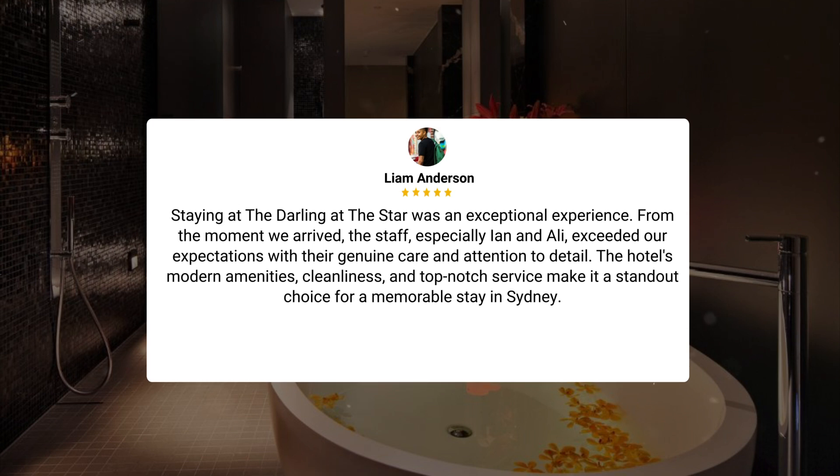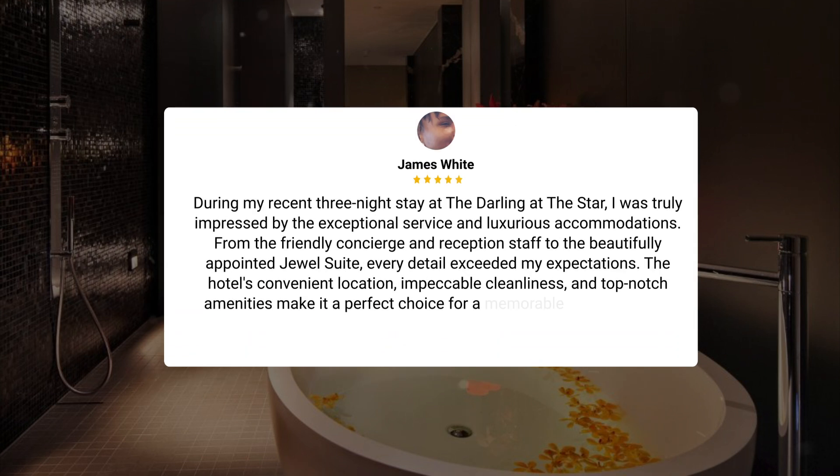"Staying at the Darling at the Star was an exceptional experience. From the moment we arrived, the staff — especially Ian and Ollie — exceeded our expectations with their genuine care and attention to detail. The hotel's modern amenities, cleanliness, and top-notch service make it a standout choice for a memorable stay in Sydney." During my recent three-night stay at the Darling at the Star, I was truly impressed by the exceptional service and luxurious accommodations. From the friendly concierge and reception staff to the beautifully appointed Jewel Suite, every detail exceeded my expectations. The hotel's convenient location, impeccable cleanliness, and top-notch amenities make it a perfect choice for a memorable stay in Sydney.